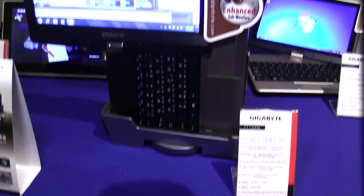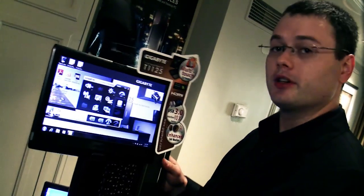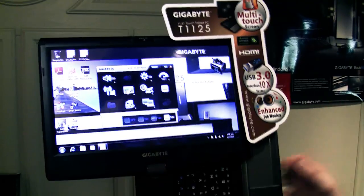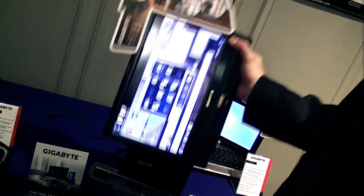Over here we have the Gigabyte T1125. This is our Booktop series and what's really unique about it is that it has three major uses. One, it's a tablet PC with a capacitive multi-touch screen at 1366 by 768 resolution on an 11.6 inch display. You can also use it as a laptop, and it triples as a desktop machine — simply dock it into the docking station and it's ready to go as a second monitor.